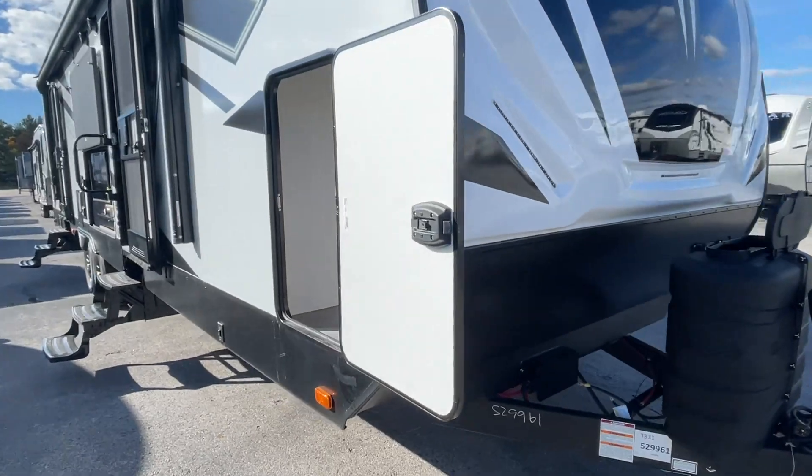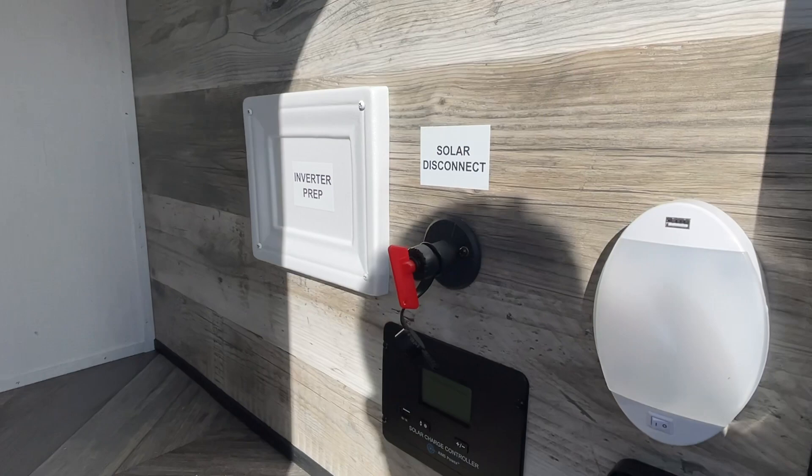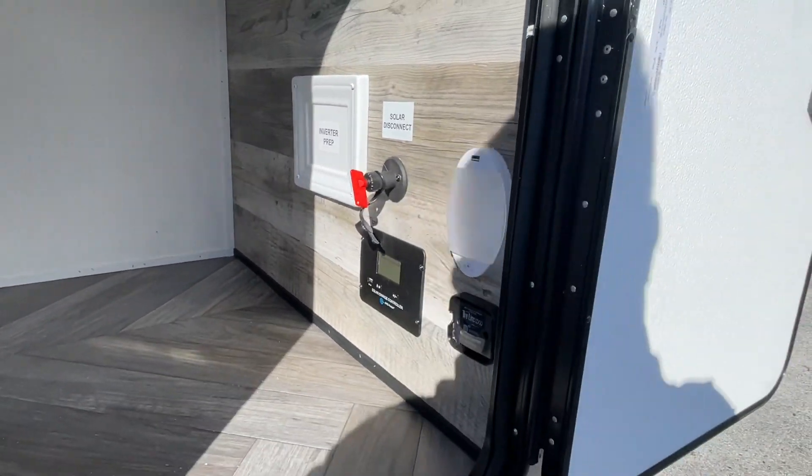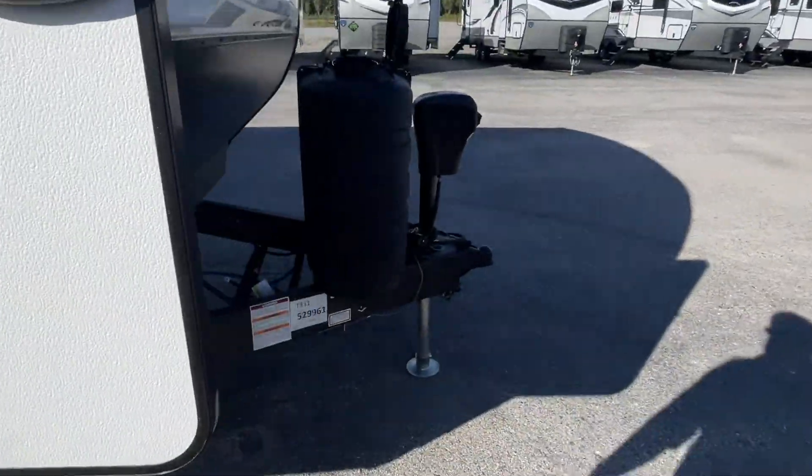One of the first things you want to do is open up this compartment door over here on the side. You've got a battery disconnect switch right there. By turning on that battery, that's going to give you 12 volt power to things like your lights, your computer boards, and things of that nature.